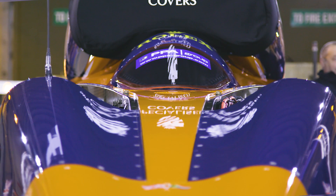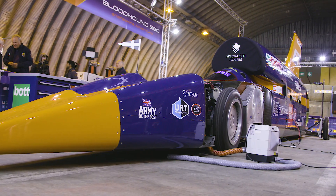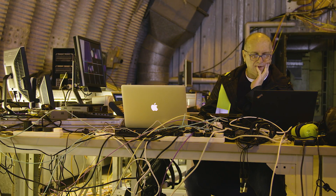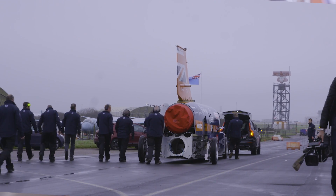We're at Newquay Cornwall Airport and we're about to start the low-speed testing phase of Bloodhound SSC. What we're hoping to achieve today is a 200 mile per hour run where we can start getting some data back from the car, get a handle on how the jet engine is performing and start building some confidence towards the high-speed testing that we're going to be doing next year.